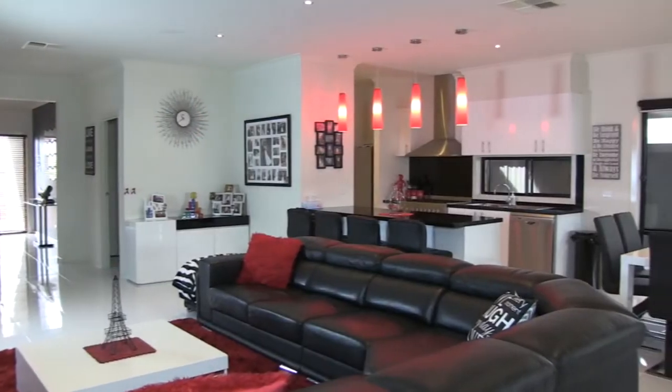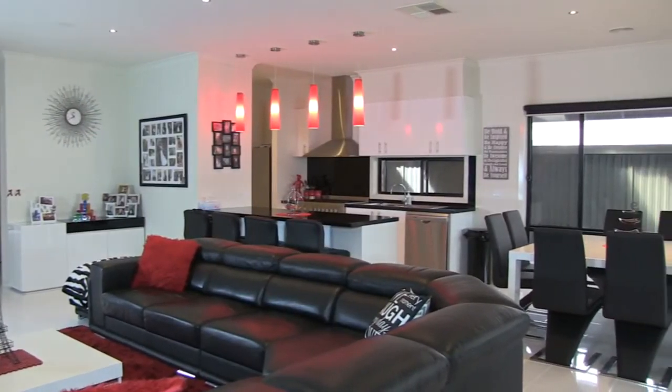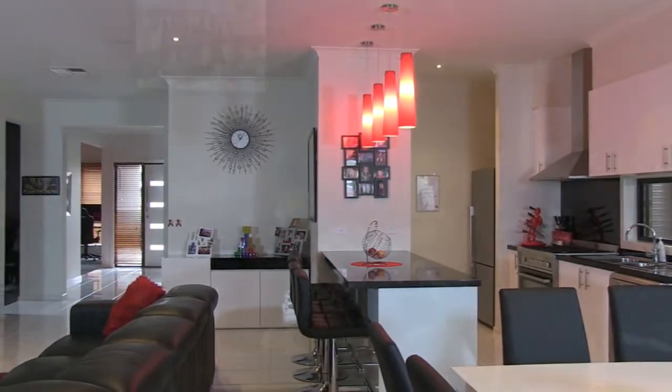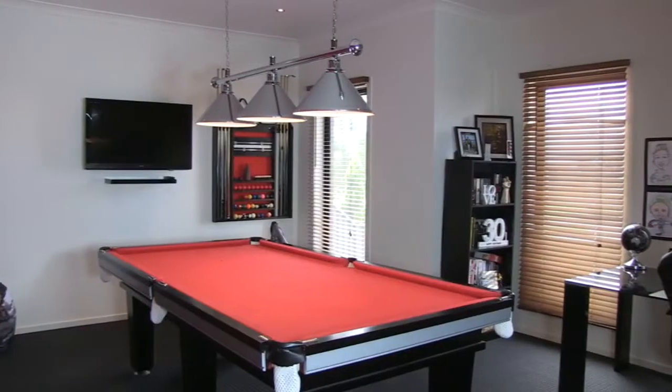Meticulously designed and with modern finishes, this home can accommodate most families with three bedrooms, open plan kitchen meals living, front formal living, theatre, and with all the features you need like stone tops, high ceilings, ducted heating and evaporative cooling — you will love this home.